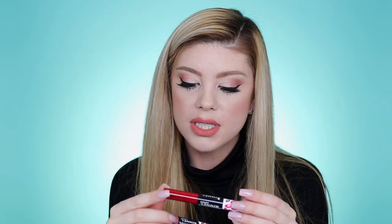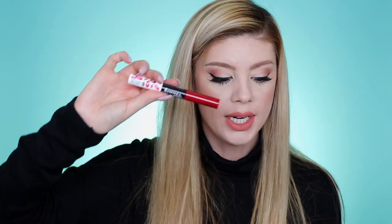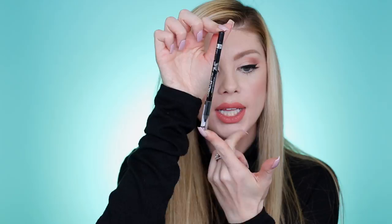They also sent their natural bronzer, which is waterproof — excited to try that. They sent two lip products: the Rimmel London Provocalips 16-hour wear kiss-proof lip colors. One shade is Wish Upon a Berry, which is really pretty. It has a moisturizing side and a lip gloss side for shine. The other shade is Play with Fire, which is more of a red. They also sent their waterproof kohl liner — I'm always down for a new kohl liner for my waterline and this one feels really creamy. Thank you for the surprise, Rimmel.